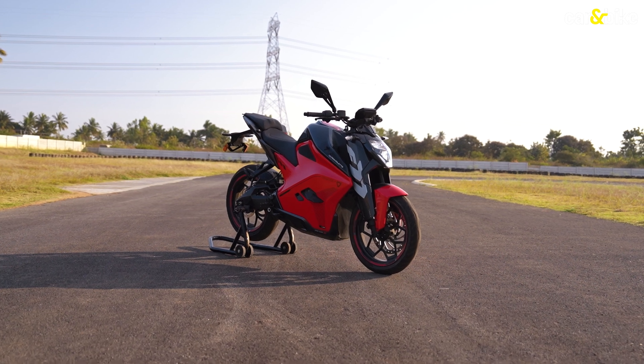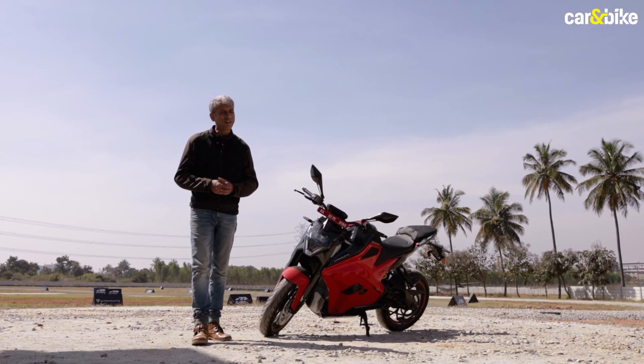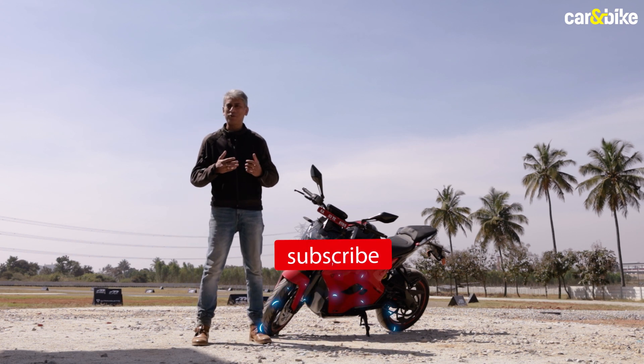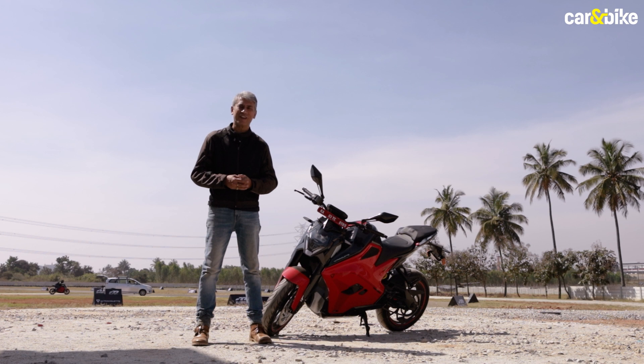Ultraviolet F77 Super Street. And before we move any further, if you haven't subscribed to the Current Bike YouTube channel, please do immediately and also do not forget to press the bell icon so that you can keep getting regular reviews, updates, and news on the automobile world from us from time to time.